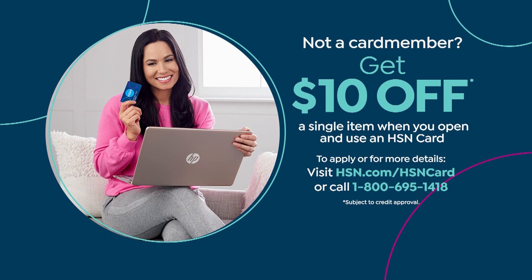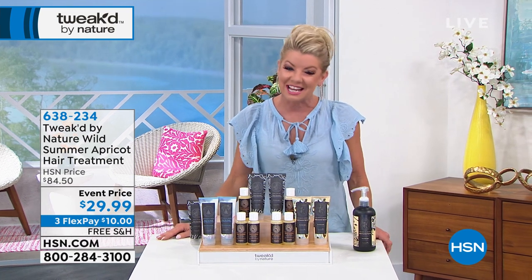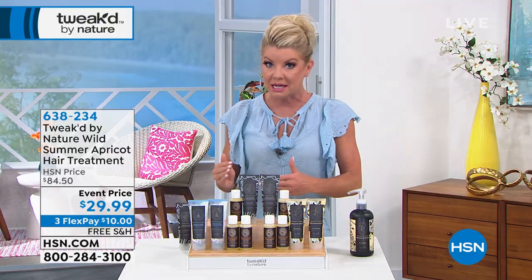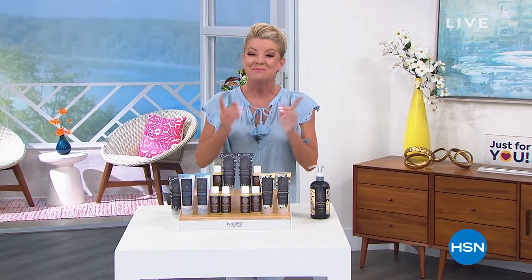When you shop with our HSN charge card there are perks all year, like extra flex pay. As soon as you apply and you're approved, you get ten dollars off your very first purchase. Also, all month long we're celebrating customer appreciation. Here's the code: one eight nine four six zero. Once you spend ninety-nine dollars, you can instantly take twenty dollars off, and you can use that coupon over and over again until midnight tonight.